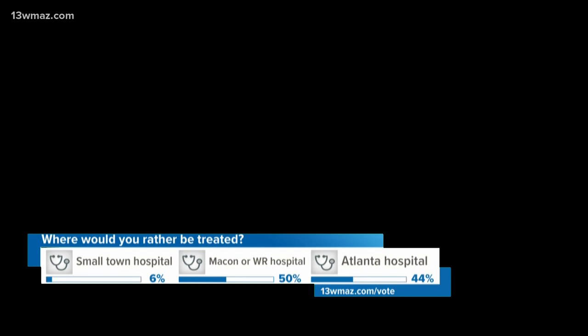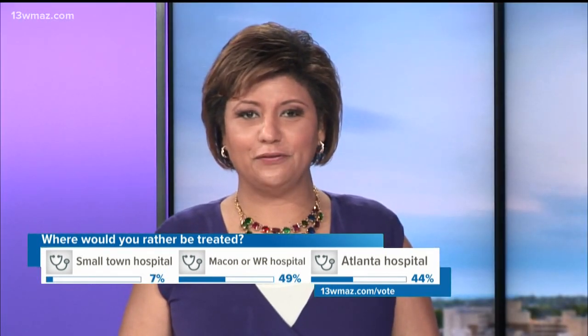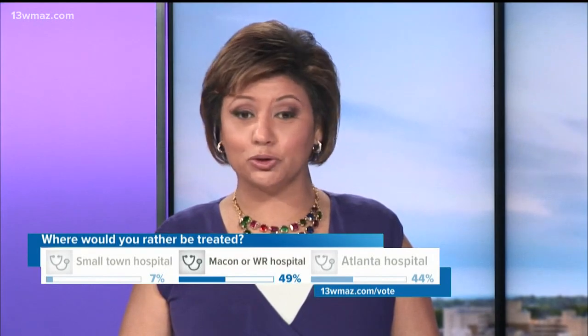In Forsyth, Inslee Nichols, 13 WMAZ News. The hospital plans to start construction in early February and it may last up to a year. And in the 13 WMAZ poll, where would you like to be treated? It appears that the majority of you have weighed in.